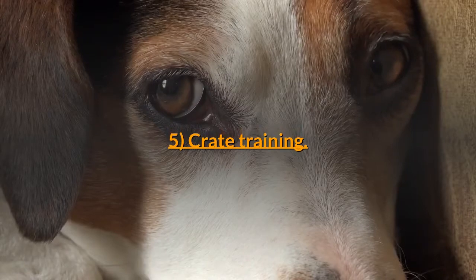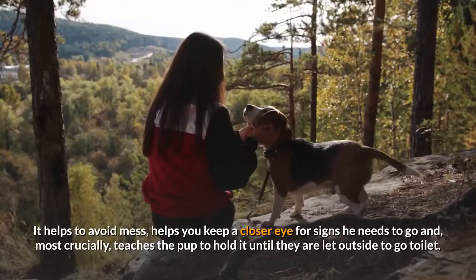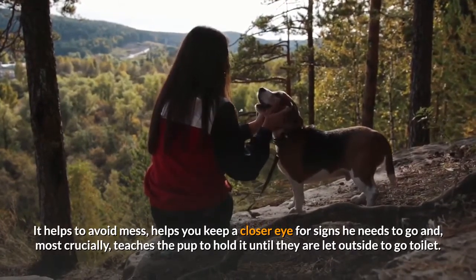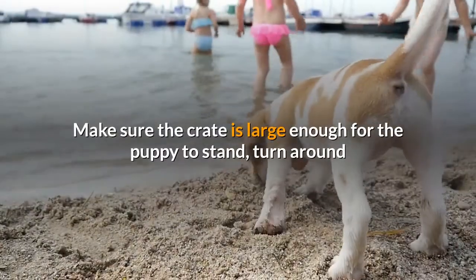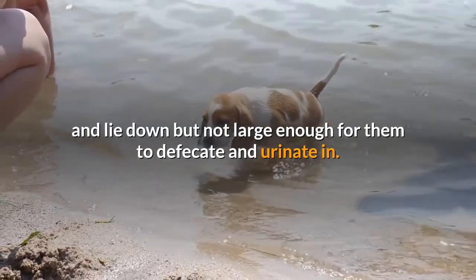Step 5: Crate training. Crates are an effective and approved way of toilet training your beagle puppy at the beginning. It helps to avoid mess, helps you keep a closer eye for signs he needs to go, and most crucially, teaches the pup to hold it until they are let outside to go to the toilet. Make sure the crate is large enough for the puppy to stand, turn around and lie down, but not large enough for them to defecate and urinate in.